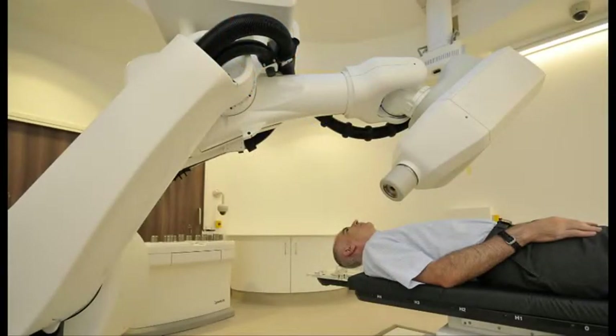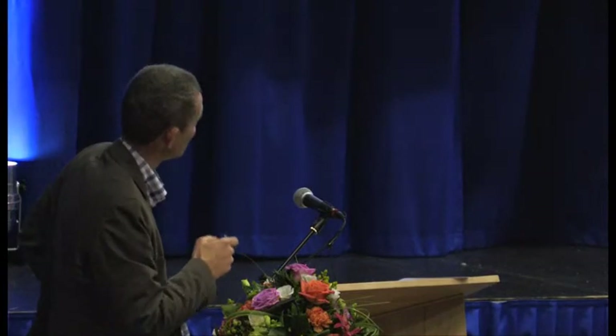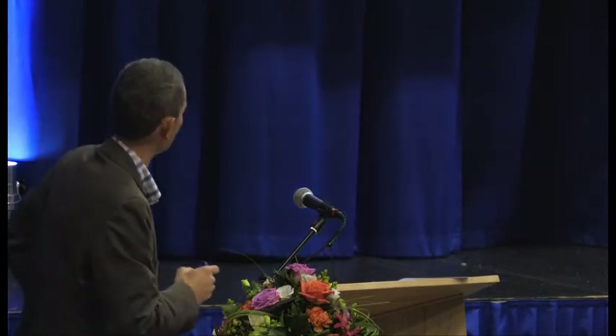The robot is the same sort of robot that spray paints the Citroën Picasso car — it's an industrial robot. Once the patient's lying there, we can treat them and get down to millimetre accuracy.